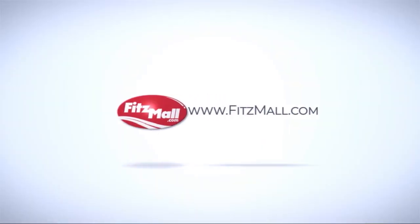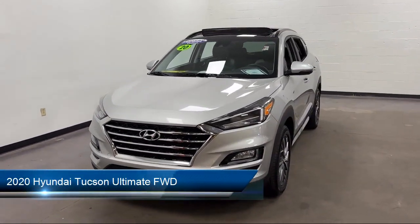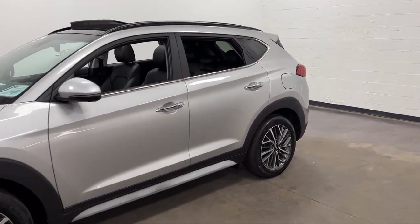For over 55 years, the Fitzway has been satisfying customers time and time again. And here's a look at another one of our great vehicles from our huge selection. It comes equipped with many standard and optional features and has less than 20,000 miles on the odometer.